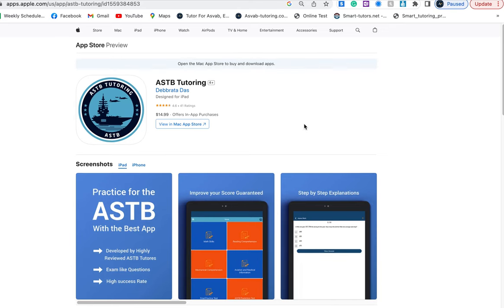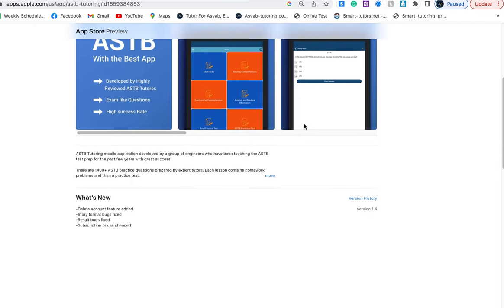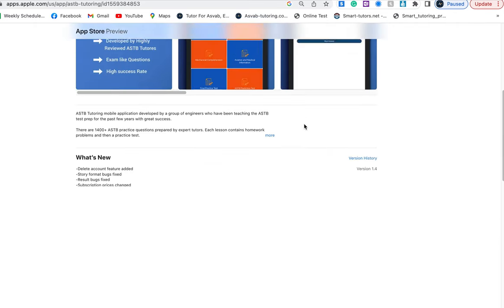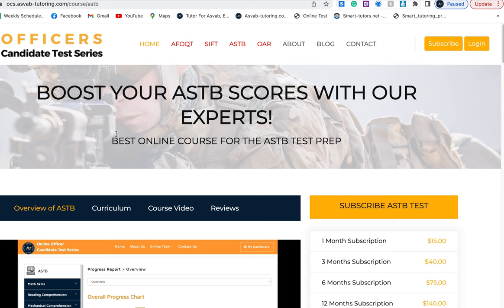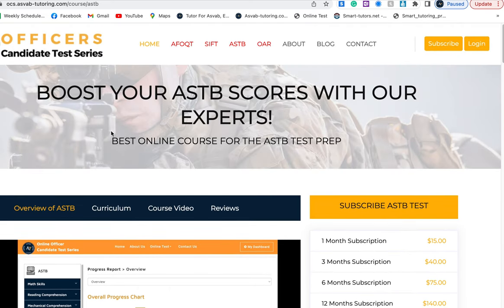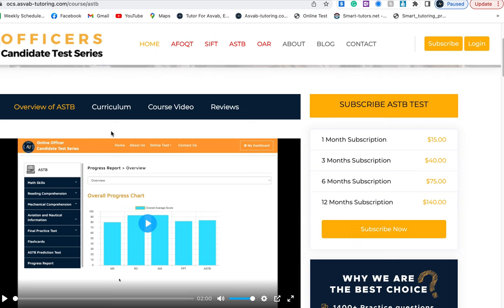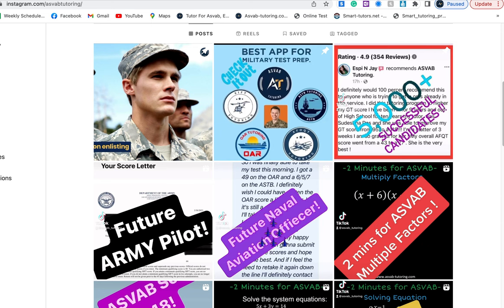This is the ASTB Tutoring app, which you can download from the App Store or Google Play. It has very good reviews. If you want to study on your computer, you can use the web subscription — it will help you follow the study plan from your computer.